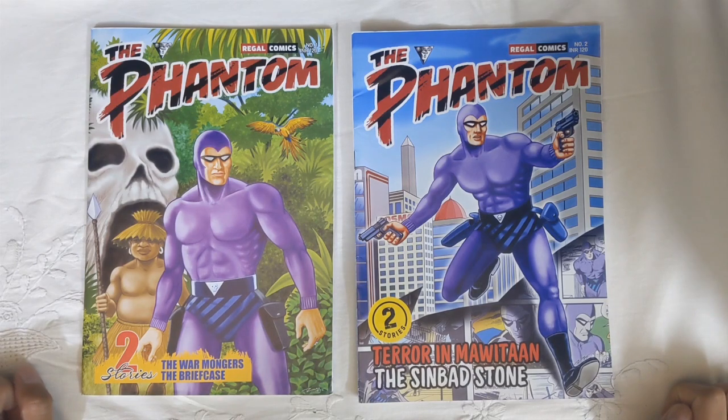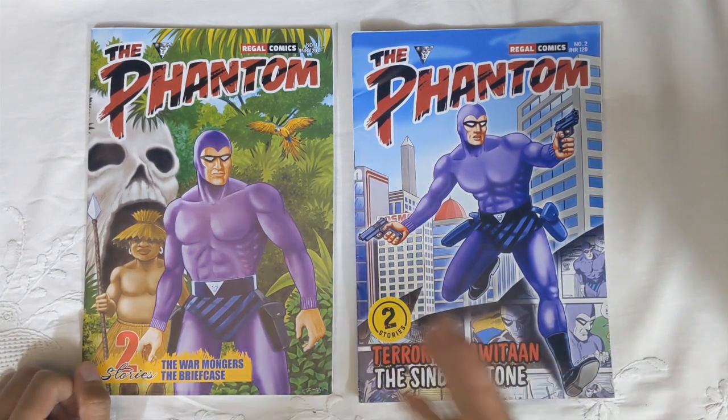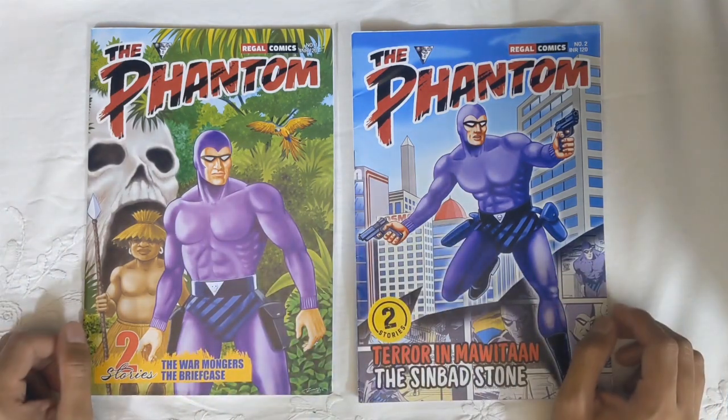Hi and welcome to another Chronicle Chamber book review. I'm Ankit and I'll be reviewing today Regal Publishers from India's The Phantom in English and in full color.